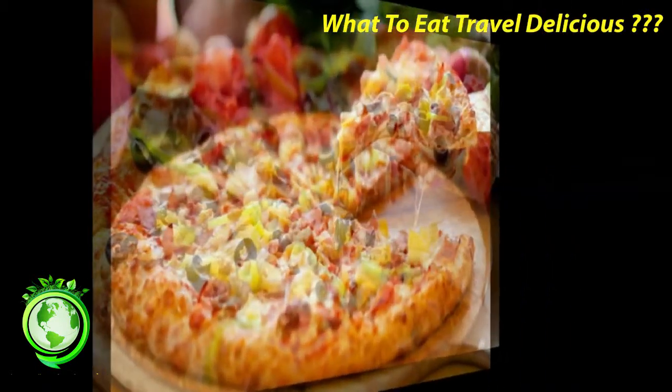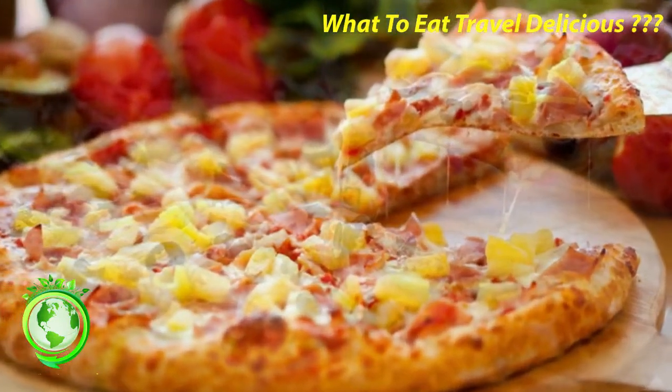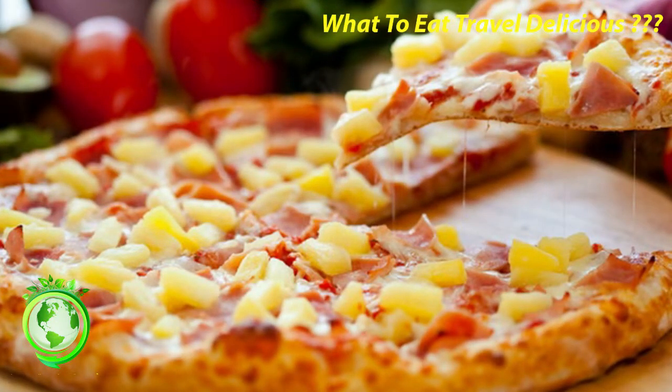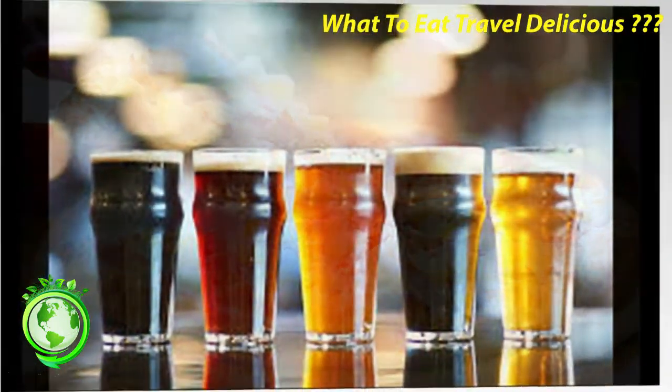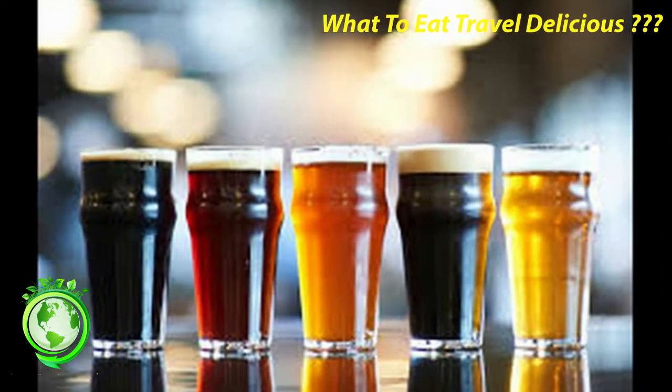Where I stayed. Normally a hotel wouldn't be so important in a list of local food, but I loved the location of La Résidence du Vieux-Port. It has an amazing view as it's centrally located in the old port, across the street from the weekly fish market.